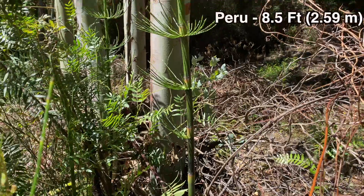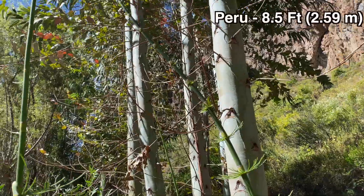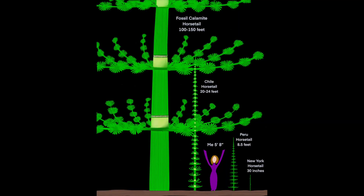More interesting is the fact that in Central America and South America you can find them 16 to 24 feet. But even more interesting is in the fossil record — how big do you think they got? Calamites, in the fossil record, horsetails were 90 feet tall. We're talking tree size — huge, enormous.